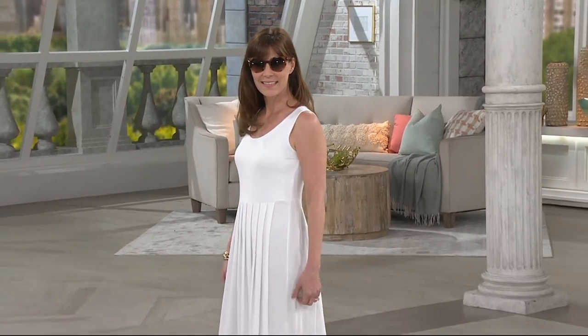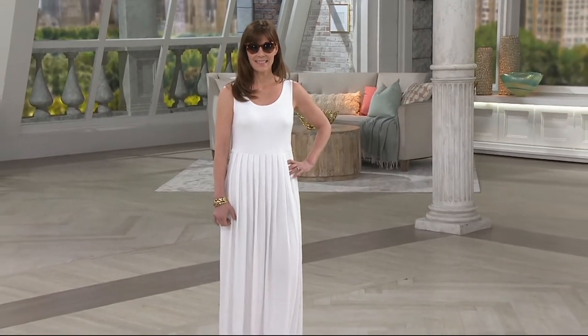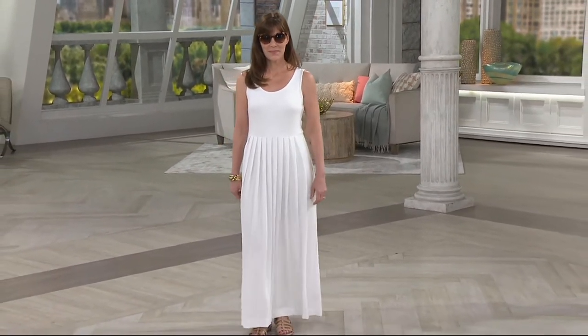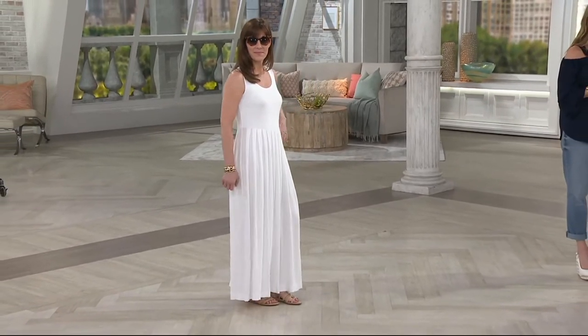This is something you could wear with a flat sandal during the day or a little heel at night. There's almost nowhere that you can't go in this. If you wanted to wear it to work with a jacket or a little blazer, it would be perfect for that. And you can just throw it in the washing machine and you are good to go.